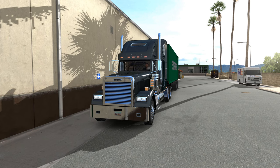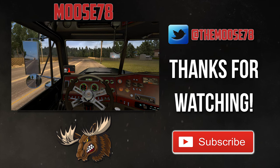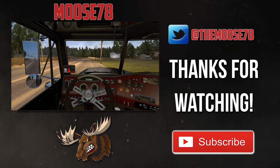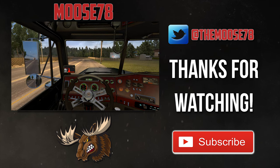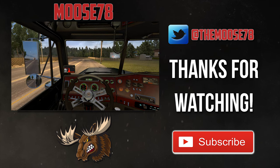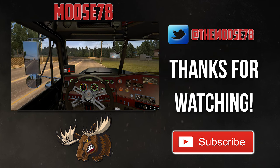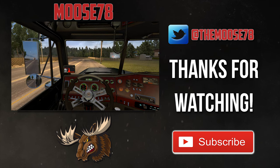I'm actually getting ready to leave for work so I'm going to sign off here. Guys, it's good to be back in ATS. Hopefully I can get back up to my regular upload schedule next week — this is probably going to go up on a Thursday this week. Thanks for your patience and as always thanks for your support. If you liked today's video give it a like and a share, and if you're new to the channel please consider subscribing.